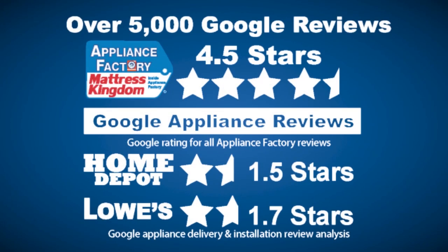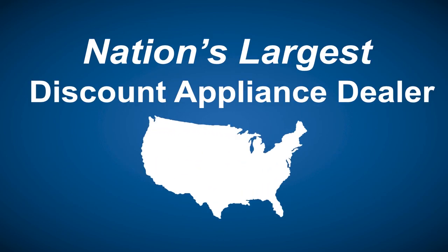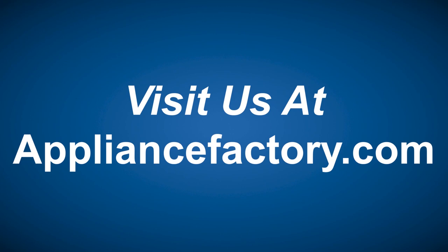Appliance Factory and Mattress Kingdom. Five star rated, over 5,000 reviews. Guaranteed we beat Home Depot and Lowe's. The nation's largest discount appliance dealer, over 24 stores in three states. Visit us at appliancefactory.com.